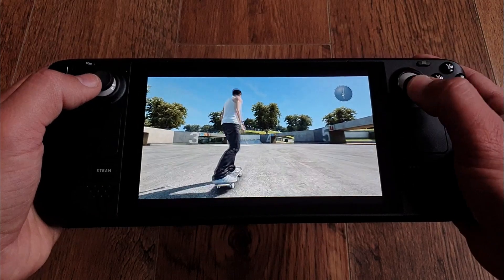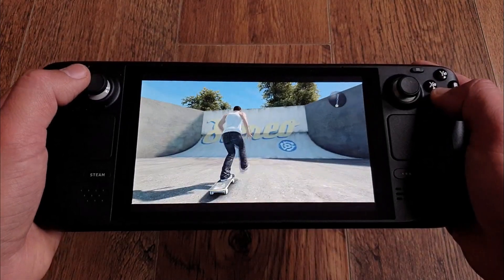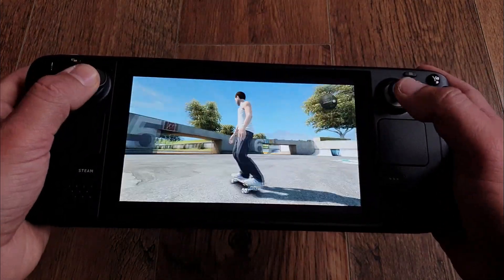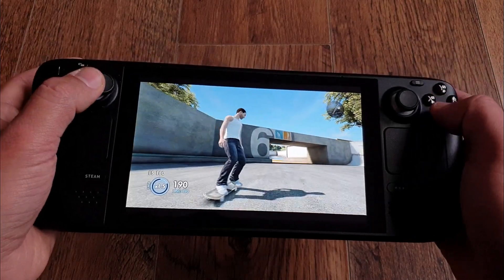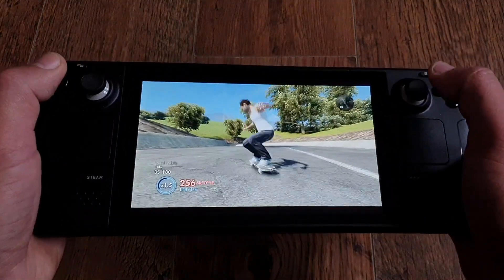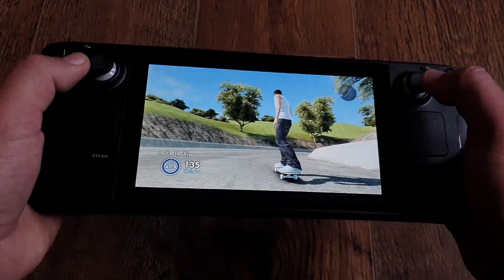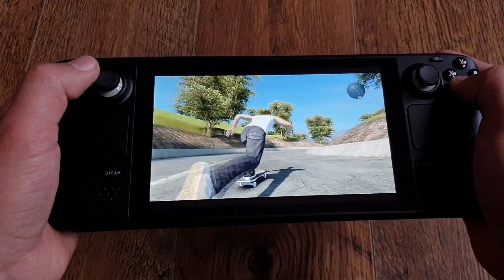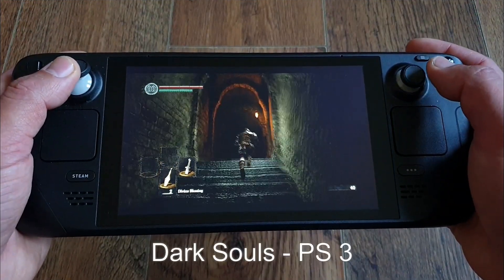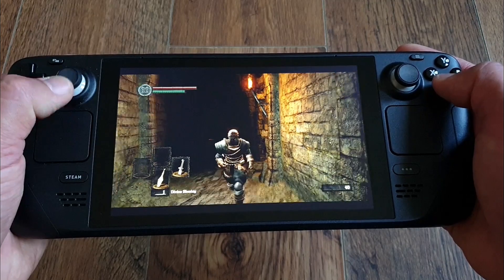Why Steam Deck and not something else? I was deciding between the deck and the Aya Neo Air. Yes, the Aya Neo Air is smaller with OLED, but it's also weaker, more expensive, and availability was uncertain. So naturally the price-to-performance-to-availability ratio was on the deck's side, especially when I saw a tweet that production was faster than ever and they were on track to fulfill all reservations before year end. I pulled the trigger on September 25th, purchased it on the 29th, and was firmly holding it on October 7th. You can now even get one without a reservation.